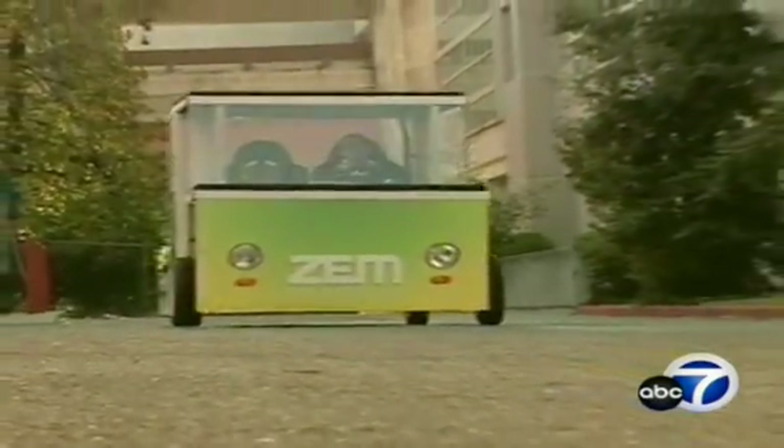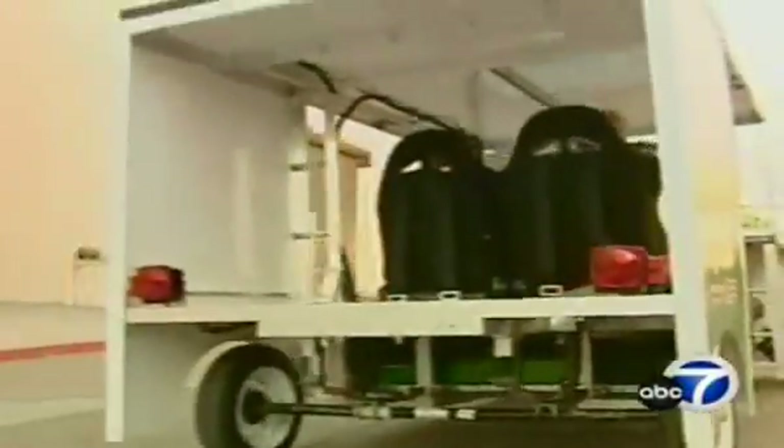The San Jose State invention is called a human-hybrid-powered vehicle and would sell for about $4,000. The professor says he would be more than happy to talk to the big automakers and invite them to try the car.